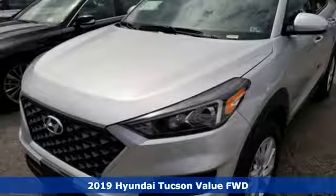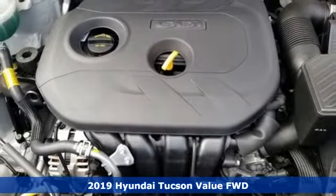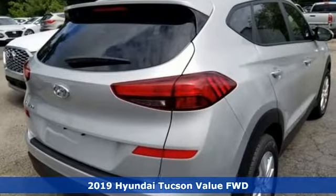Here's a new 2019 Hyundai Tucson. Ambitiously practical and obviously stylish, the everyday solution for driving every day.